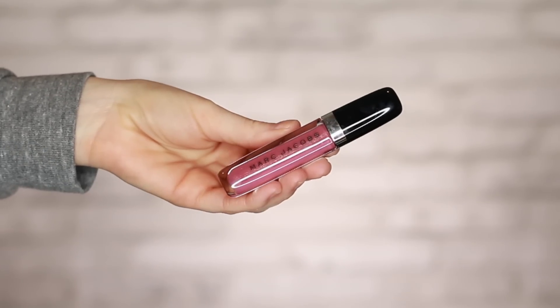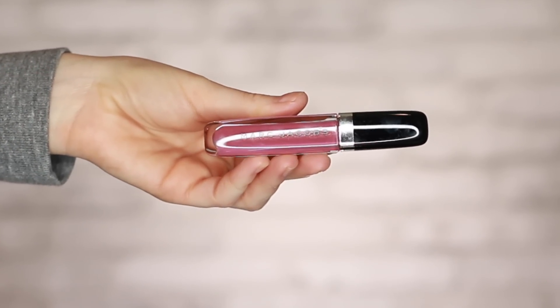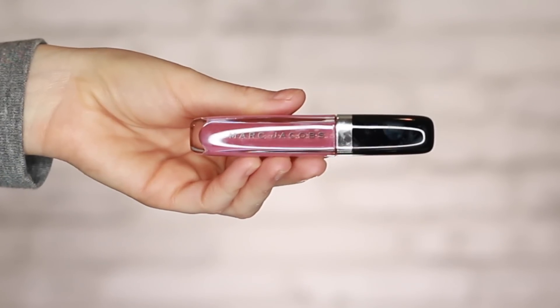I was really impressed to see this next item in Boxycharm — it's the Marc Jacobs Enamored High Shine Lip Lacquer, retailing for $29. The color I got is called Allow Me, which I'm wearing today. Using the Fenty Gloss Bomb as a benchmark, this is a little bit thicker, so it'll have great staying power. There are tiny micro-glitters in there. I really like it a lot. Would I repurchase? Yeah.